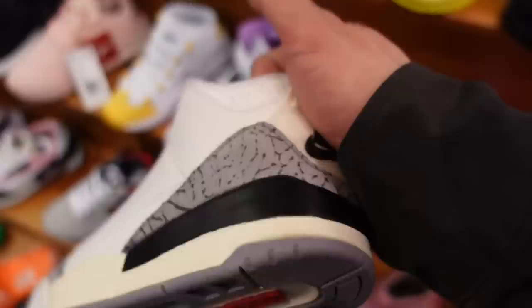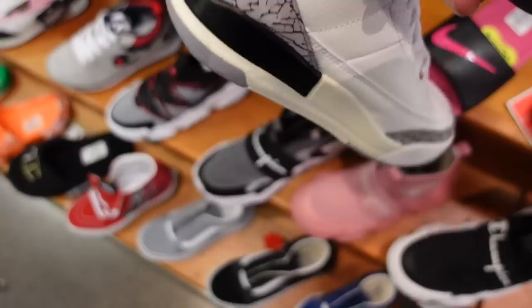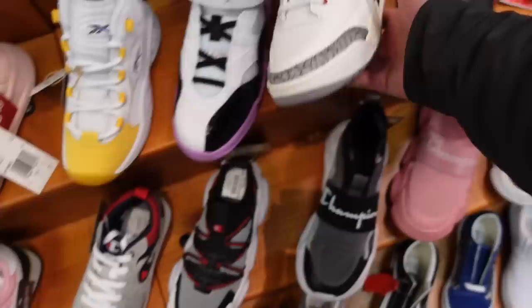On the shelves we also got the Reimagine Threes — can't believe they still got them. Wow, that elephant print looks like someone erased it. And we got the Nike Air on these too. My son wants the Reimagines, so I'm gonna try to get him a pair since we're going on vacation soon.